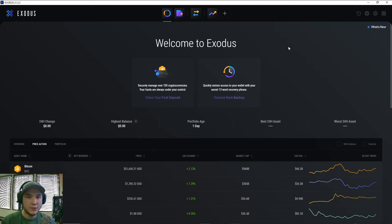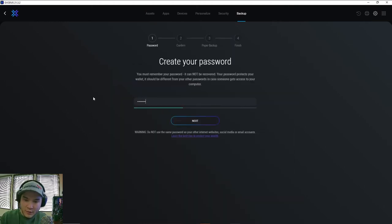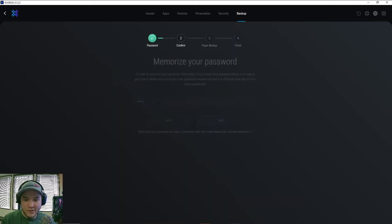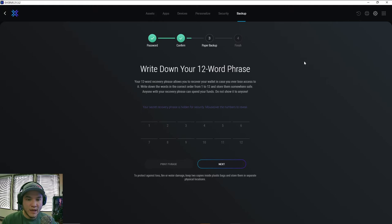Before you deposit any cryptocurrency into this wallet, you need to back it up — this is the most important step. Go into the settings tab, hit backup, and it's going to have you quickly create a password. This is the password you'll use anytime you log in on your phone or computer — type it in twice to make sure there are no typos. Then it's going to take you to your 12-word recovery phrase.